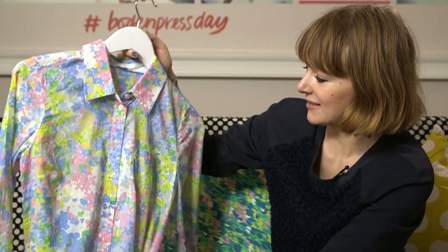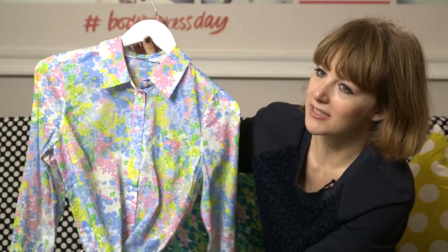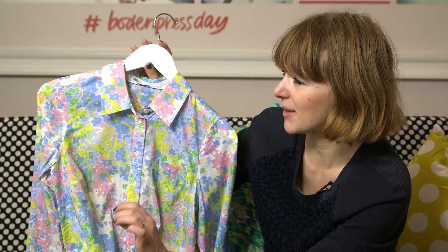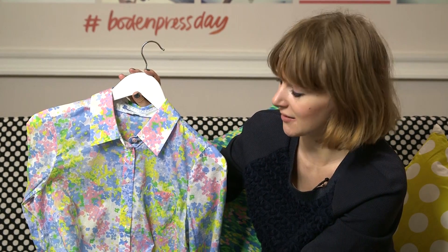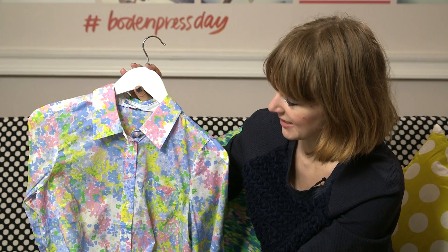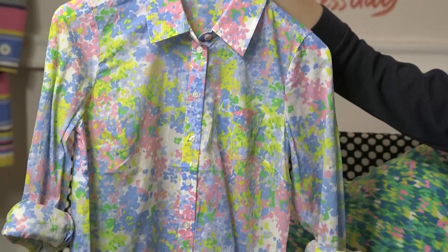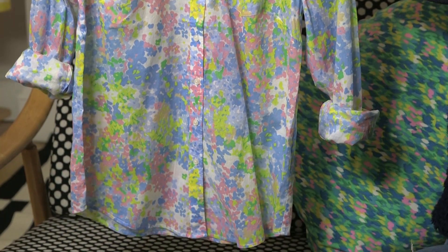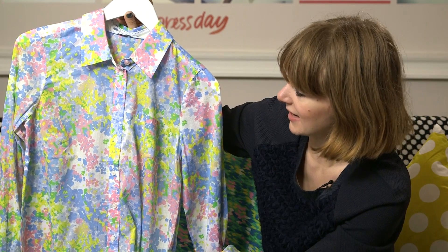Another trend I'm really into is English country garden florals. Every summer there's always a floral thing going on but often it'll be a big splashy bright print or a jungle print. What I noticed at the shows was this delicate, Liberty-influenced, very English country garden aesthetic. This wild shirt is the perfect piece — you could throw it on over a bikini in high summer or tuck it into a pencil skirt for work and totally nail that trend.